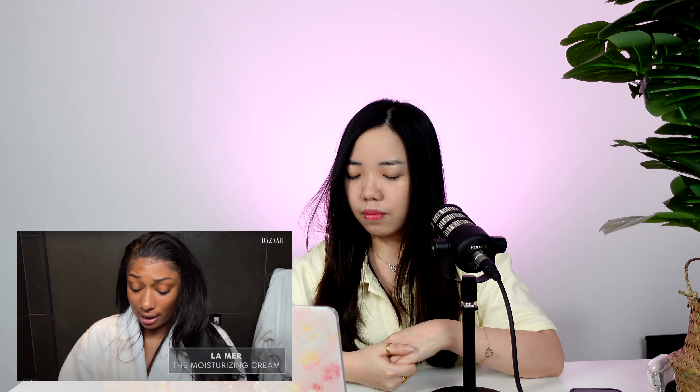Now that you're dry — boom — moisturizing cream. Because you don't want to be dry, you always want to keep it moist. This is La Mer Moisturizing Cream. And you know, this is kind of bougie. I'm already like a sexy piece of chocolate, and this definitely makes me feel like a smoother sexy piece of chocolate.